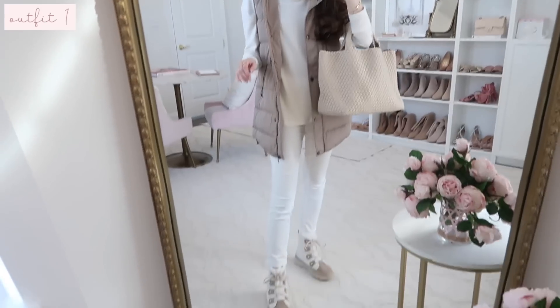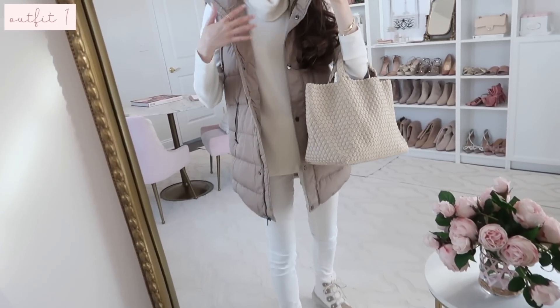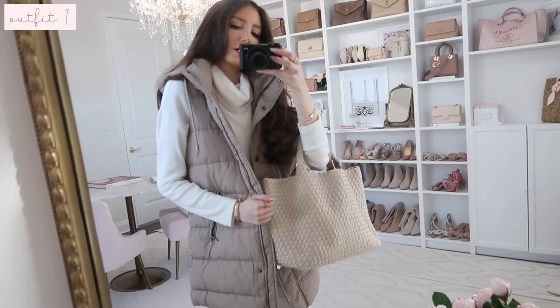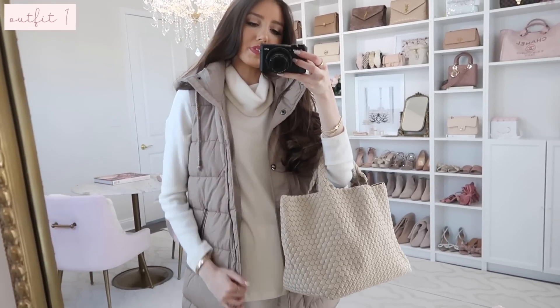Back to this outfit — this is the first look and outfit idea. I love doing a monochromatic look especially for wintertime, pairing the same color sweater with jeans or bottoms and then adding a different neutral up top with the outerwear.